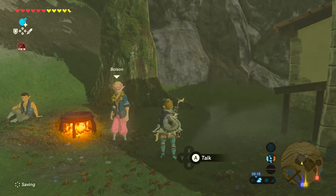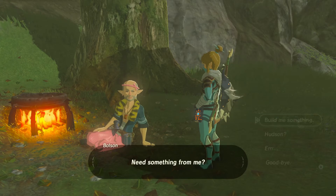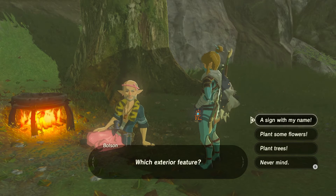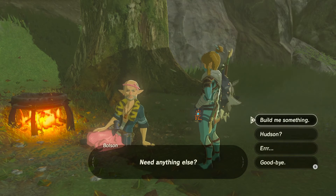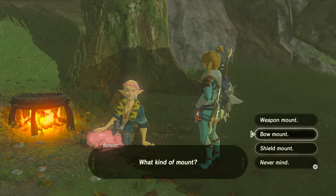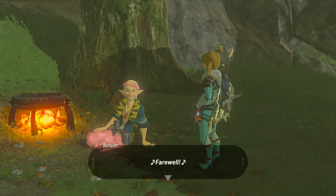Now let's get a quick look at what other options we have. The interior should be done. We have some options for exterior: a sign with my name, plant some flowers, plant trees — not really worth it right now. For gear displays we have a bow mount and a shield mount. We don't need those either right now.